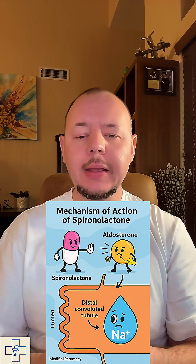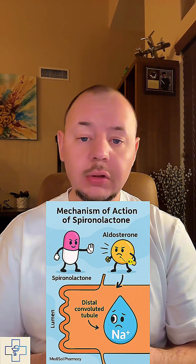Did you know there is a diuretic that treats heart failure, hormonal acne, and even excess facial hair all in one? Meet spironolactone. This medication belongs to a class of drugs called potassium-sparing diuretics, and it works by blocking the effects of a hormone called aldosterone.